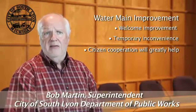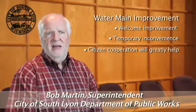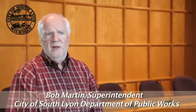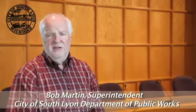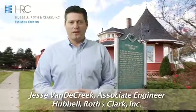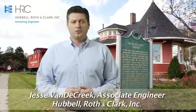To explain some of the details of how this project will proceed, I've asked Jesse Vandecreek of our engineering firm Hubble, Roth and Clark to talk about who will be doing the construction and what will happen as the new pipes are being placed into service. Thanks, Bob. There are over five miles of old water main to be replaced throughout the city, beginning in January 2013 and continuing through 2014.